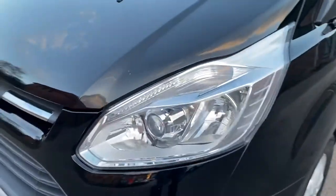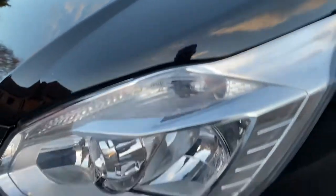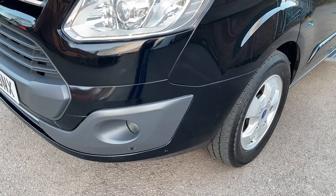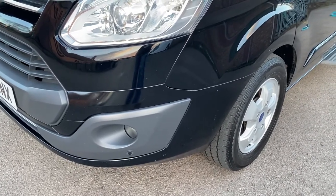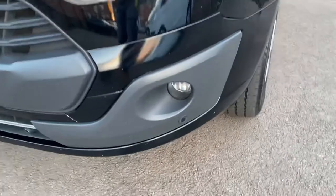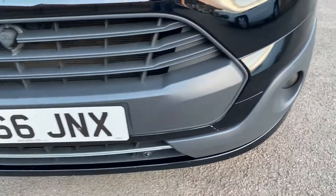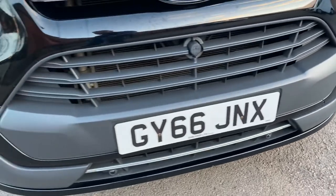Coming around — passenger light units all good, nice and secure, no problems there. Passenger side front bumper corner: no scuffing, couple of minor stone chips — we can get those touched in for you. Front fog lights all good, you have front parking sensors on this vehicle as well. Front grille all good.